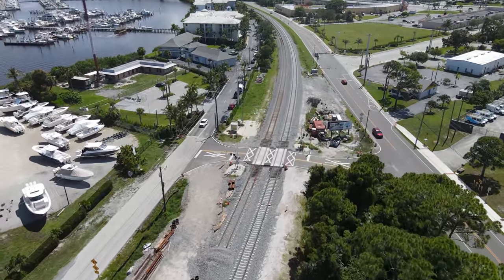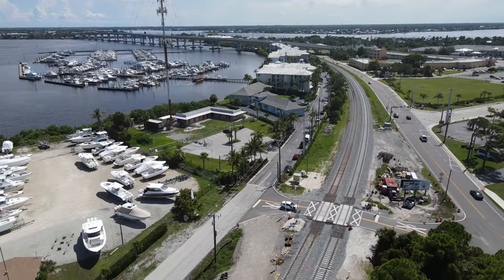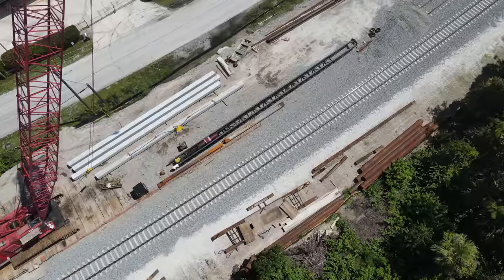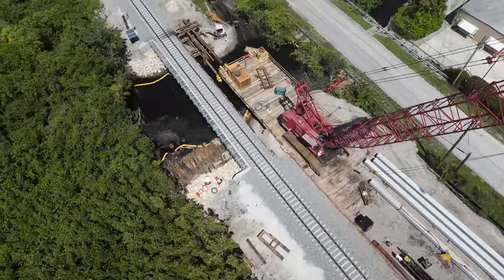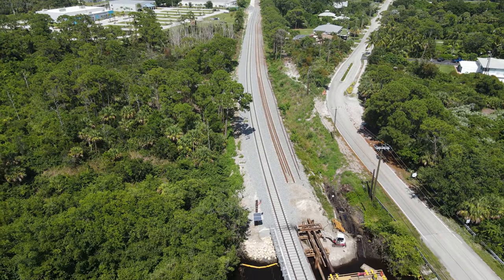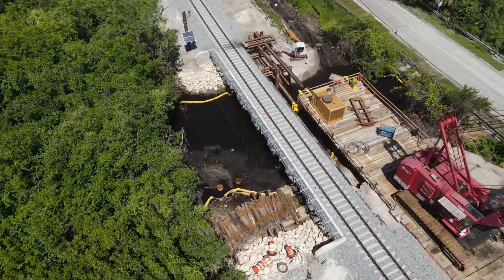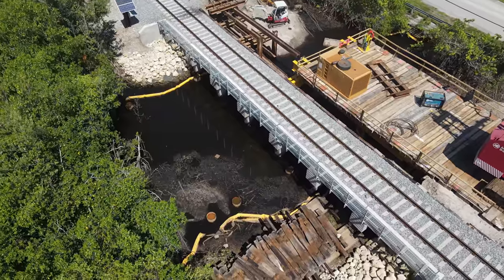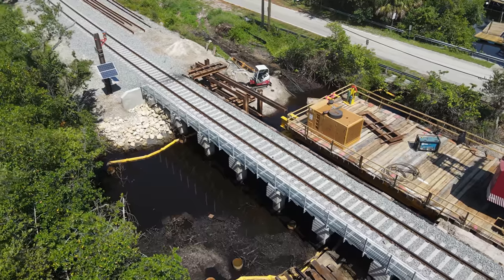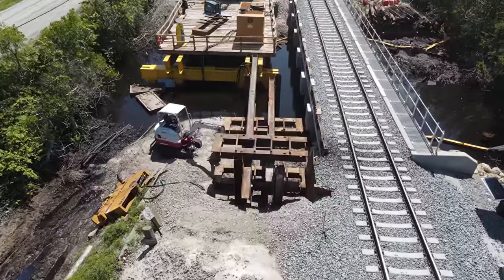The new second track is now in use all the way to the Stuart Drawbridge. Since my last visit, this temporary trestle has been built out over a portion of the waterway as the old bridge was demolished. New pilings are on site and a template is in place where the first one will go.